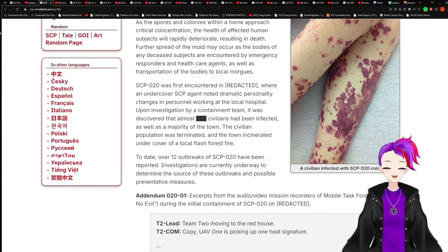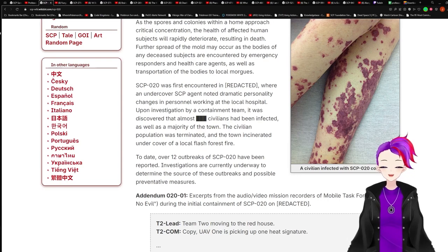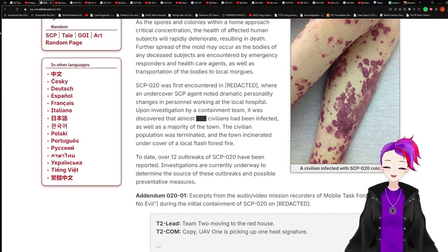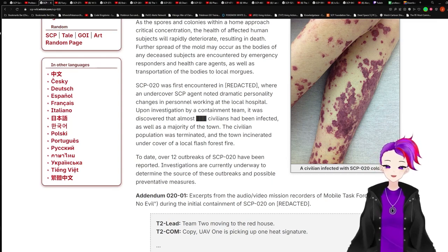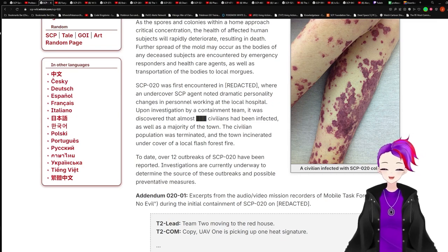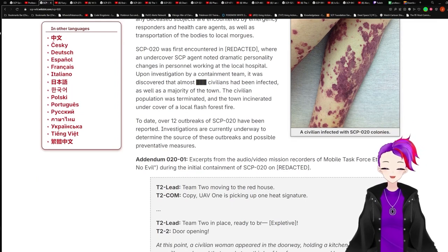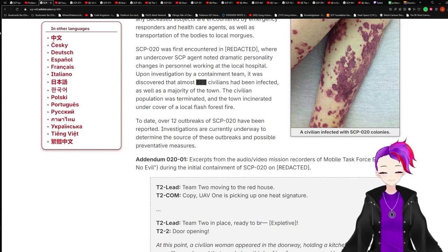SCP-020 was first encountered in [REDACTED], where an undercover SCP agent noted dramatic personality changes in personnel working at the local hospital. Upon investigation by a containment team, it was discovered that almost [REDACTED] civilians had been affected, as well as the majority of the town. The civilian population was terminated and the town incinerated under cover of a local flash fire. To date, over 12 outbreaks of SCP-020 have been reported. Investigations are currently underway to determine the source of these outbreaks and possible preventive measures.